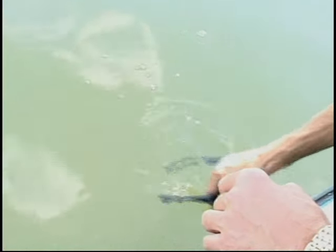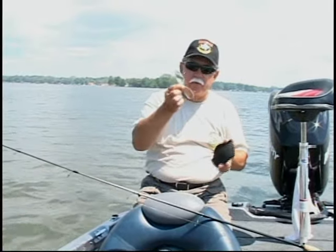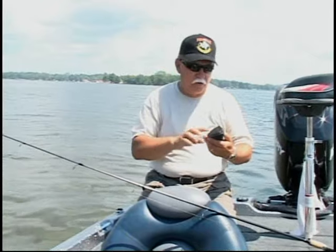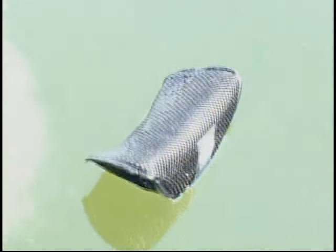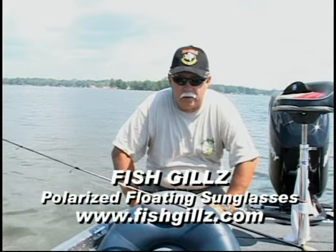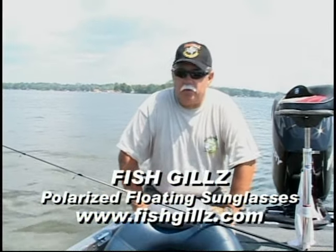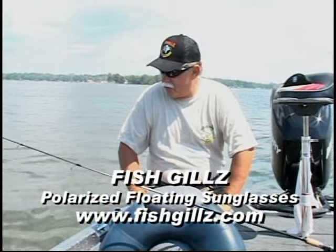They also have available a nice case that you can put your regular prescription glasses in while you're wearing the Fish Gills sunglasses. Should the case get kicked into the water, no big deal — this floats as well. It's a good idea to have a good pair of polarized sunglasses, and it's a real plus to have a pair of sunglasses that float. You won't lose them.